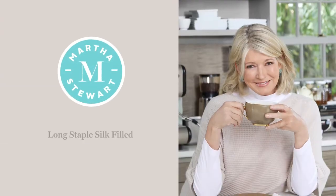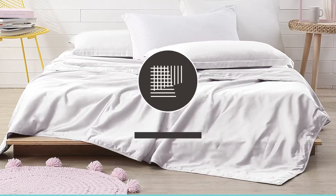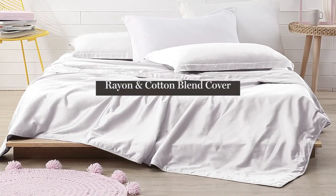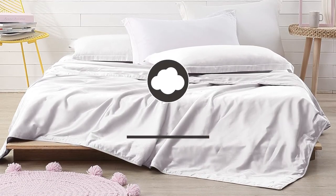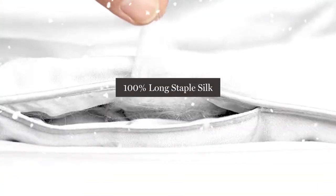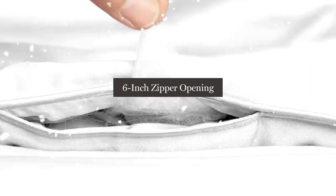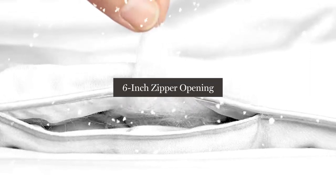Introducing the Martha Stewart Long Staple Silk Filled Comforter. We start with a 300 thread count rayon and cotton blend cover that is super soft to the touch. We then fill the comforter with 100% long staple silk, and it even has a 6 inch zipper opening that allows you to touch the silk.